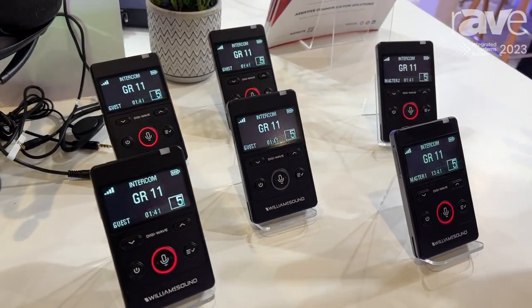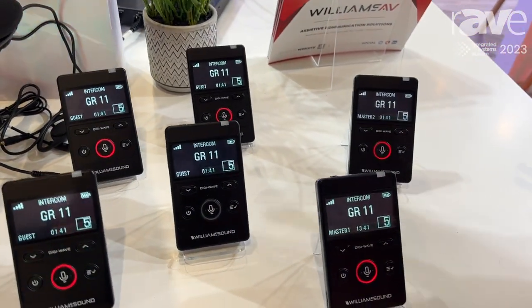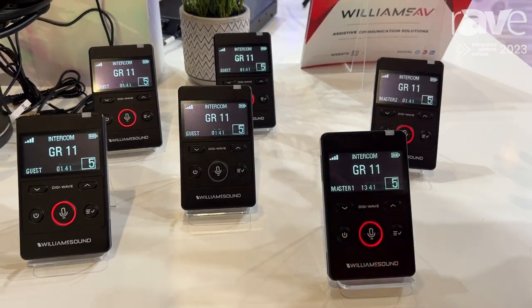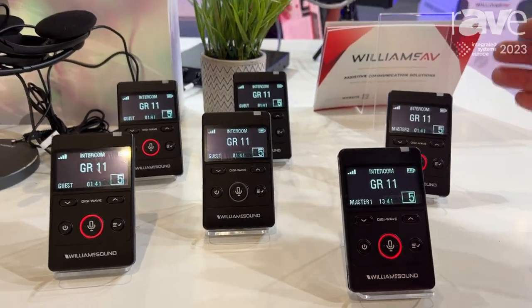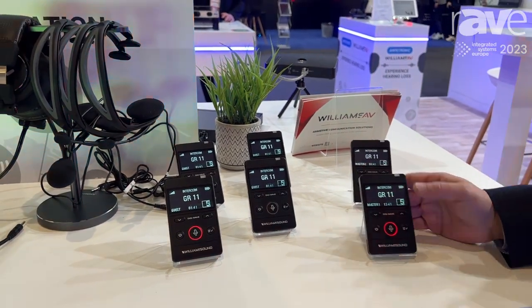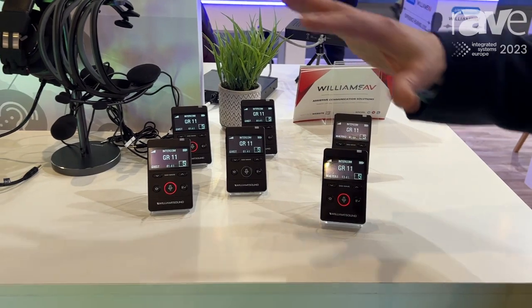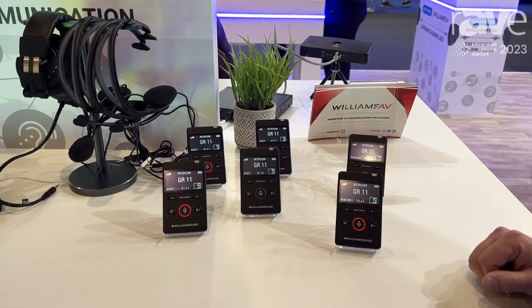This system is in its fourth generation and has been super successful. What you're looking at here today is what we call transceivers — they both send and receive. They can support multiple groups in a particular area. One unit gets designated as the main unit, and it creates a network among the other units.